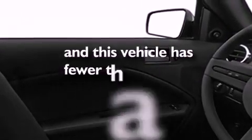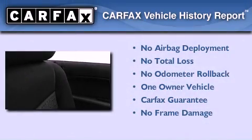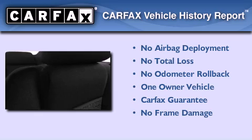This vehicle has fewer than 17,000 miles on the odometer. This Ford has had only one owner, and it qualifies for the Carfax buyback guarantee.